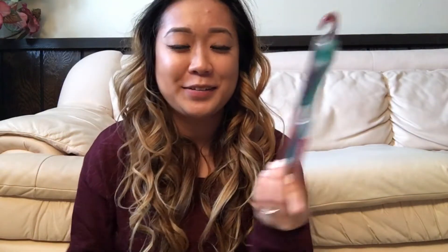Toothbrush. I went to the dentist maybe about a month ago, so you never know, man.